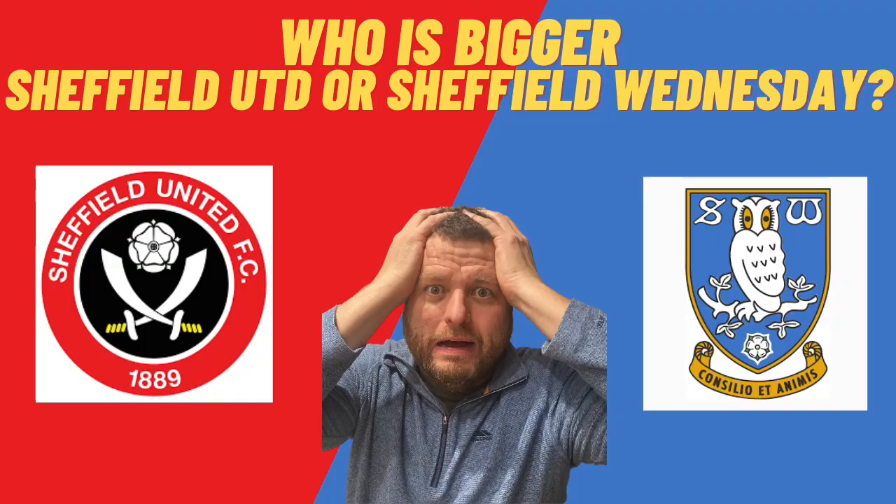Hello and welcome to the Matt the Groundhopper channel. I'm going to be focusing on episode two today of 'Who's Bigger.' I'd like to thank everybody who's commented and subscribed so far. Episode one last week — Sheffield United vs Sheffield Wednesday — had a pretty decent response and got really mixed reactions from fans. I think I've answered everybody's questions and comments, so thank you to everybody getting involved. If you haven't seen that video, make sure you check it out.